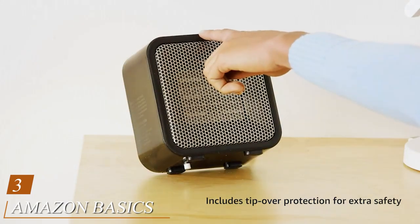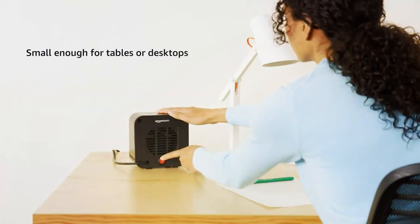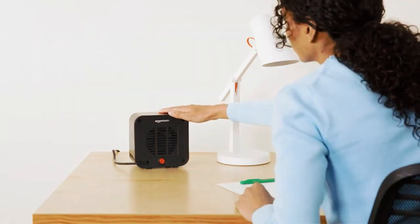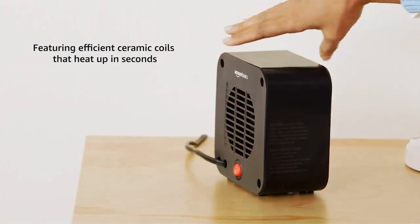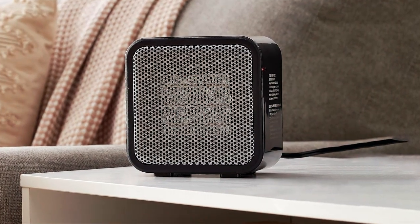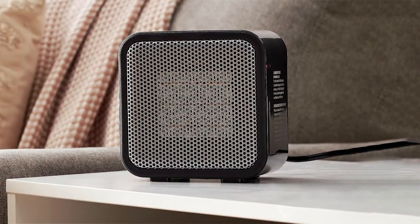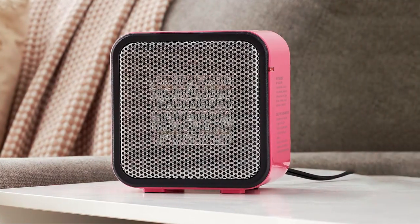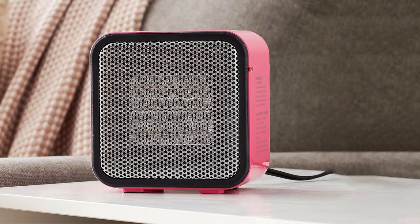Number 3: Amazon Basics 500W Ceramic Small Space Personal Mini Heater. The Amazon Basics 500W Ceramic Small Space Personal Mini Heater is a true testament to the saying 'good things come in small packages.' This mini heater may be compact, but it packs a punch when it comes to delivering personalized warmth in your immediate surroundings. Perfect for individual use, it's an excellent choice for creating a cozy atmosphere at your desk, bedside, or any small space that needs an extra touch of warmth. Featuring a 500W ceramic heating element, this mini heater provides quick and efficient heating without consuming excessive energy.